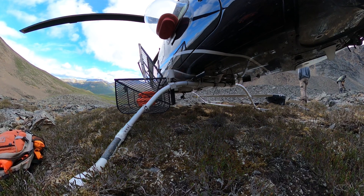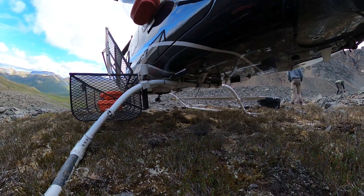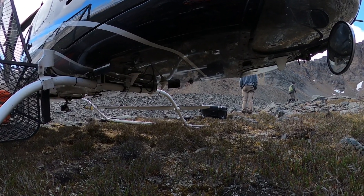You know what they say — any landing you walk away from is a good landing.